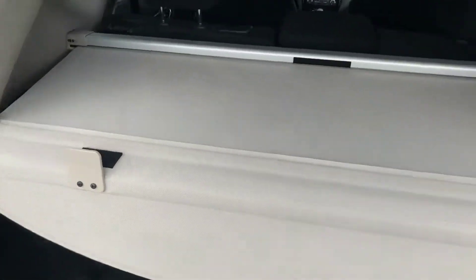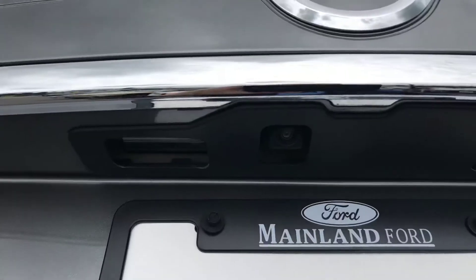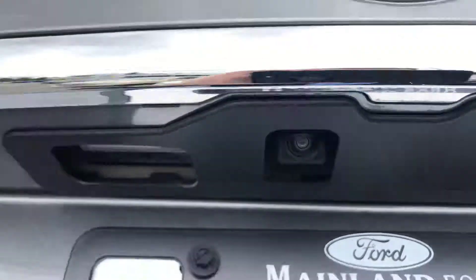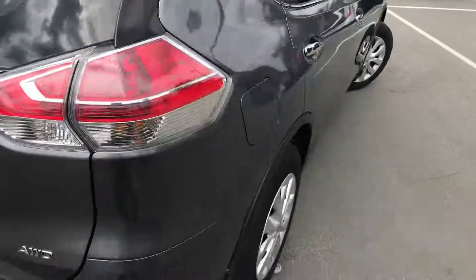Here's the back end of the vehicle — you've got your cargo cover and a nice cargo area with tons of storage. It's actually quite big back here. You do have your backup camera tucked up underneath there.